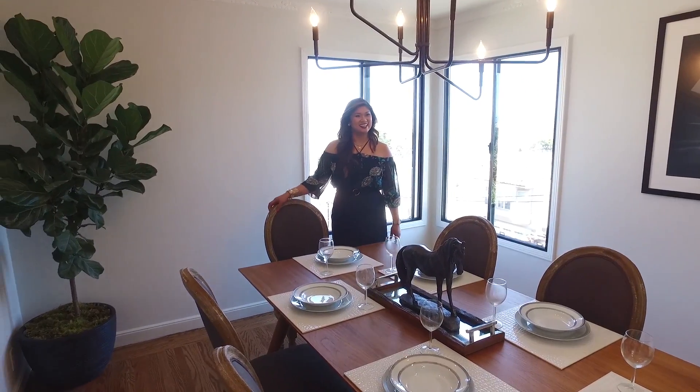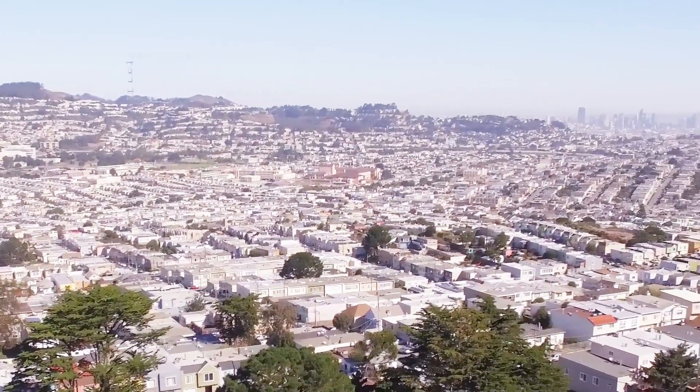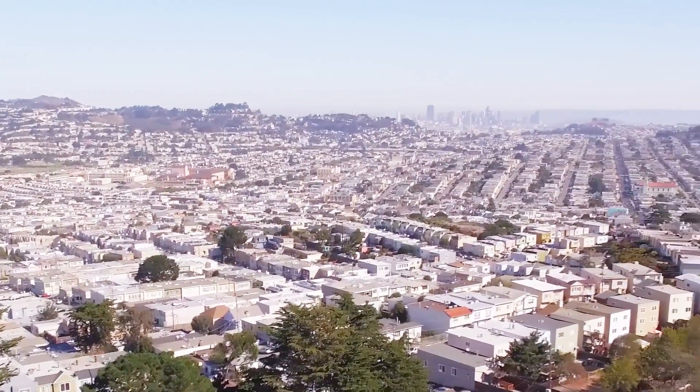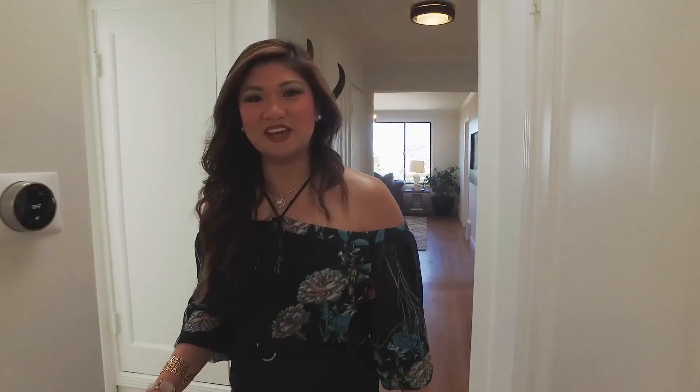Hey Sammy, I think this dining room calls for a glass of champagne! Fiona, I have to agree with you — look at the views of downtown San Francisco, it's absolutely spectacular. You can see Twin Peaks, Bernal Heights, and of course beloved San Francisco.